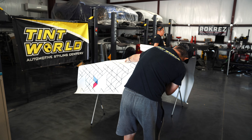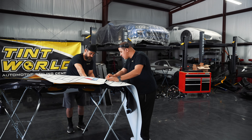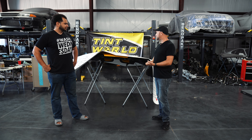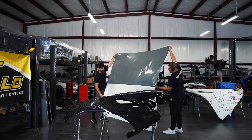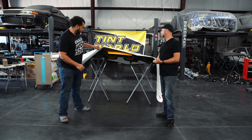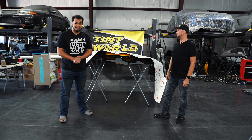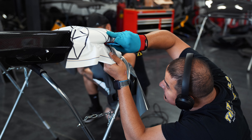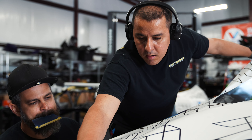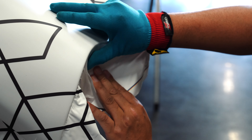Tavarish is on a crunch to get this thing ready for SEMA — doing everything he possibly can, working around the clock, because we are days away at this point. We wanted to make sure we could wrap this thing and get it looking great just in time for the show. Underneath here is the front clamshell — exposed carbon fiber, very bespoke and very expensive. They're going to be working pretty much night and day, and this car is going to look amazing with the Valvoline livery going into the Valvoline booth.